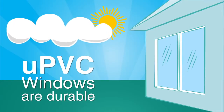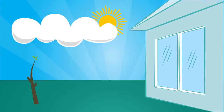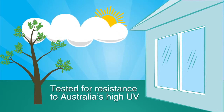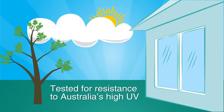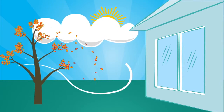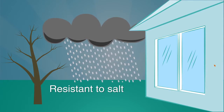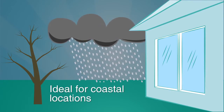UPVC windows are considered durable with expected lifespans of 35 years, and leading brands have been tested specifically for resistance to Australia's high UV. These windows will look good for years without the need for sanding or repainting, and being resistant to salt, are ideal for coastal locations.